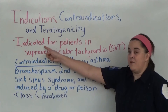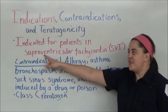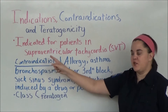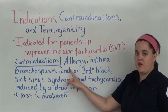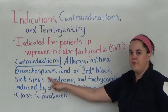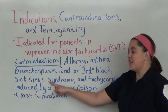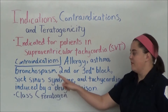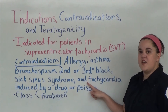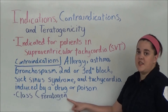Adenosine is indicated for patients in supraventricular tachycardia. It's contraindicated in patients with a known allergy to the drug, asthma, bronchospasm, a second or third degree heart block, sick sinus syndrome, and tachycardia induced by a drug or poison. It is a class C teratogen.